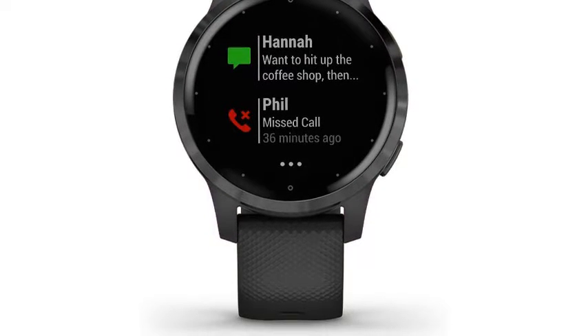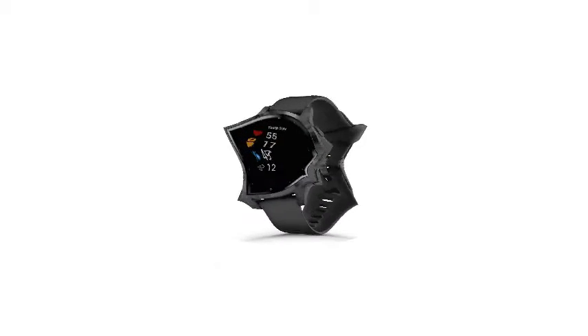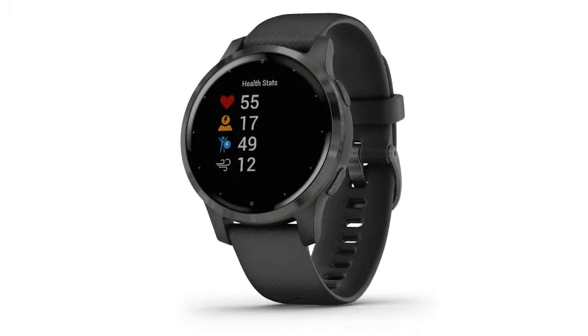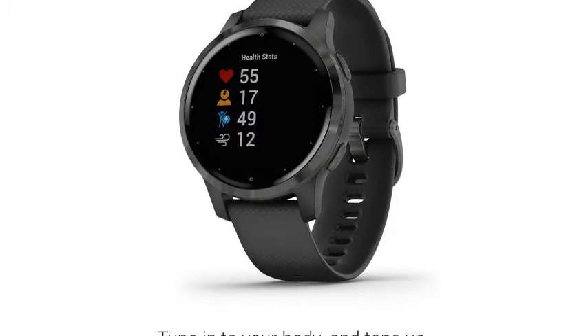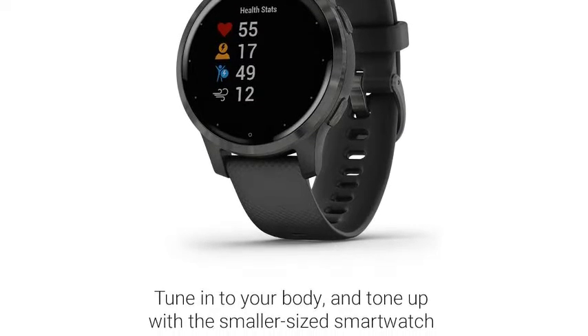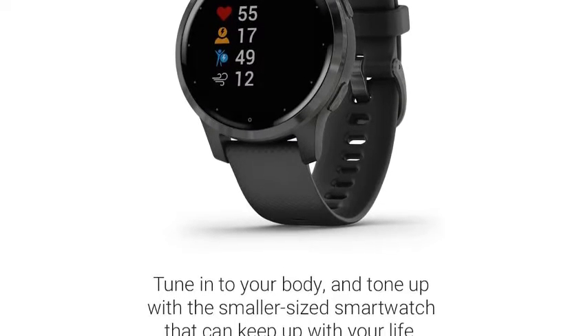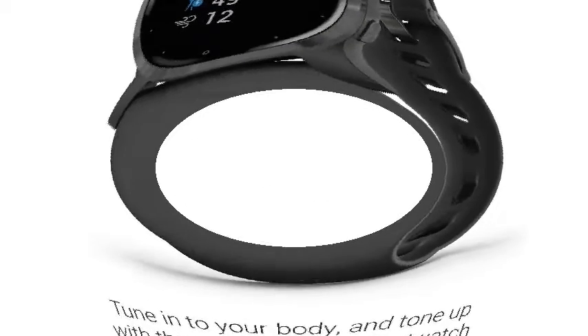Connect with headphones — sold separately — for phone-free listening. Record all the ways you move with more than 20 preloaded GPS and indoor sports apps including yoga, running, swimming, and more. Get easy-to-follow animated workouts right on your watch screen, including cardio, strength, yoga, and Pilates.